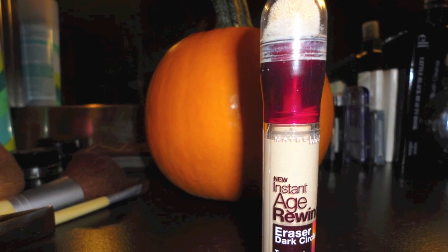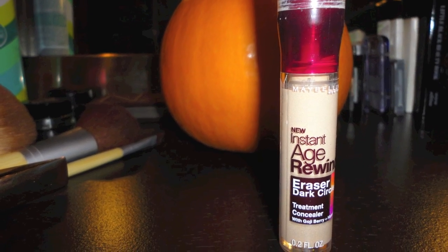Then the Maybelline Age Rewind Eraser Dark Circles, also in Light. It's amazing for under eyes. I've been using it for the past week and I'm obsessed with it. Combined with the Aveeno stuff, my under eye puffiness is gone. People have been saying I look so much more awake. It's about seven to eight dollars. I actually just got one for my mom too because she loves it.